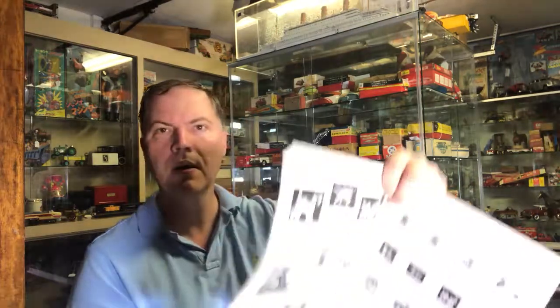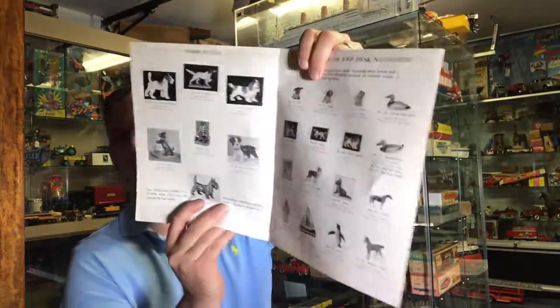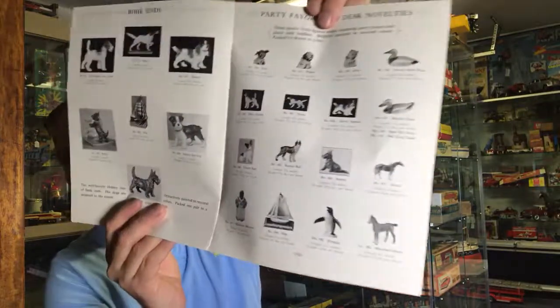I see the Siamese, Bulldog, Scotty, Dutch Hound, more dogs, and some ducks as well.